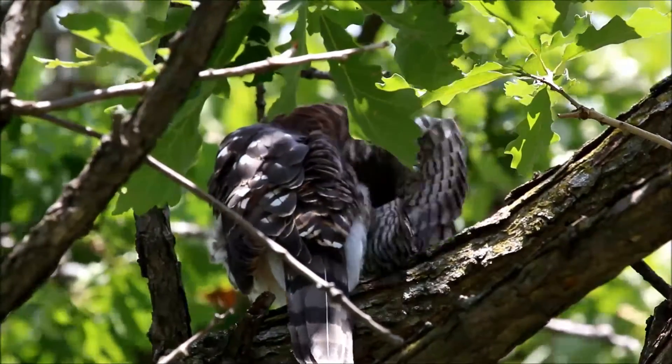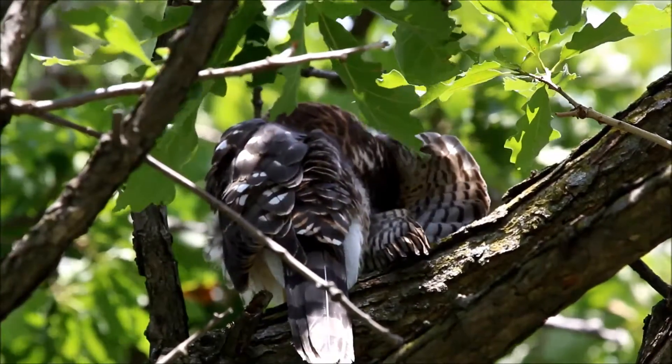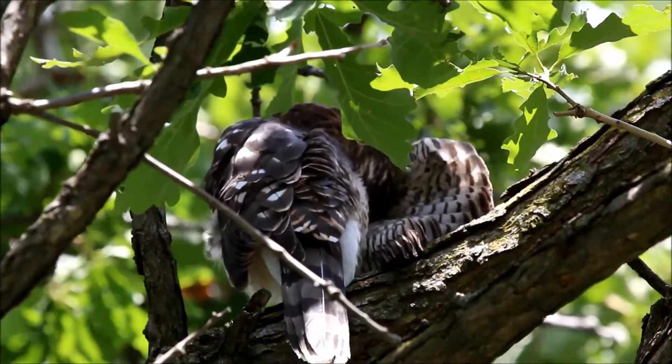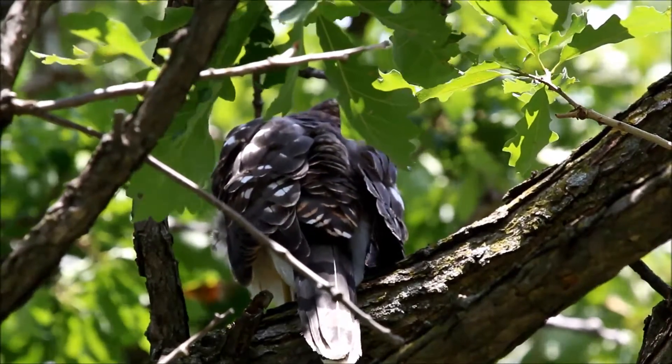I'm starting to get some ideas now about distinguishing these two apart. Aside from size, it looks like one is almost certainly a female and the other is male, just based on their sizes.